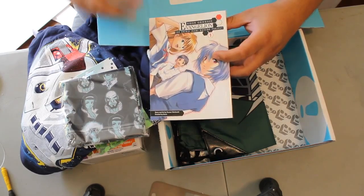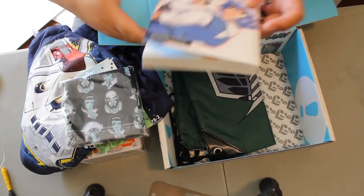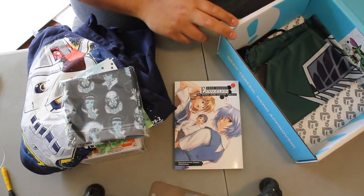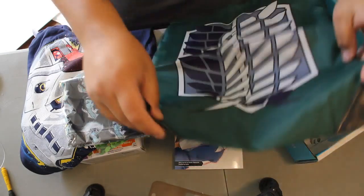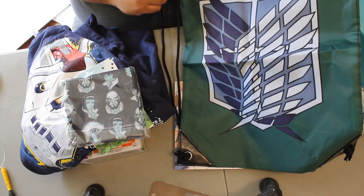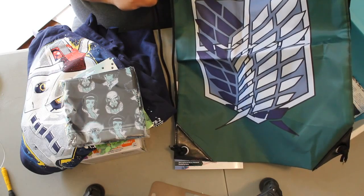I'm so glad NerdBlock is doing this now. I love reading, and if it just creates a whole new era of readers, kudos NerdBlock. It looks like there's something else in here — let's pull that out. It's one of those drawstring bags. I have no idea what this is. I'm guessing this month's theme is just anime or manga. I'm not a huge manga fan, I'm not a huge anime fan, to be honest — I like classic animes.